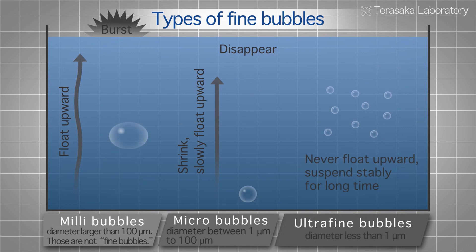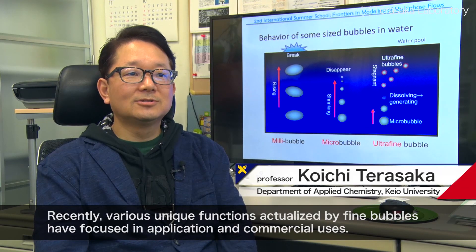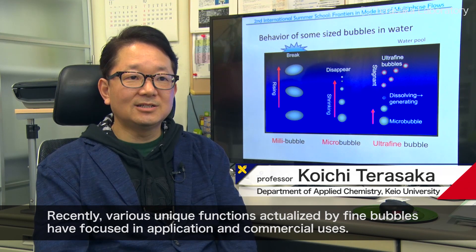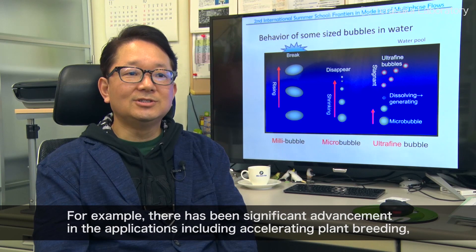Fine bubbles are classified into two types: micro bubbles with diameters between 1 and 100 micrometers, and ultra-fine bubbles with diameters under 1 micrometer.